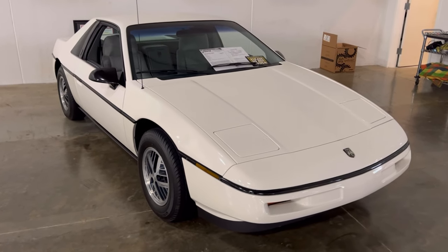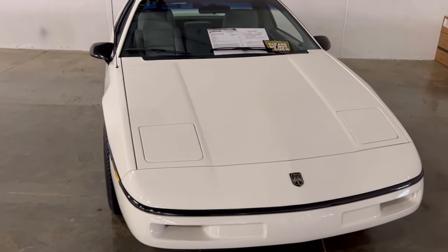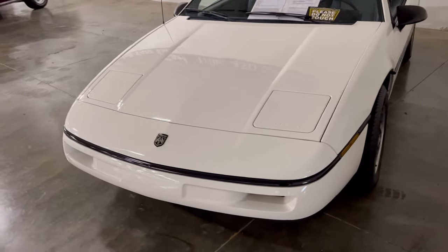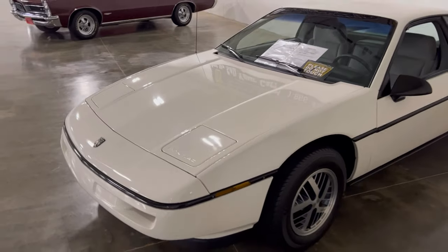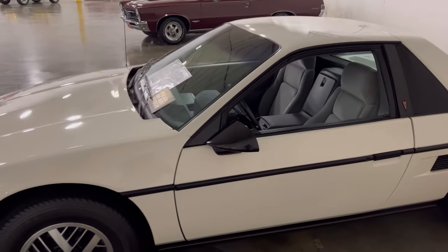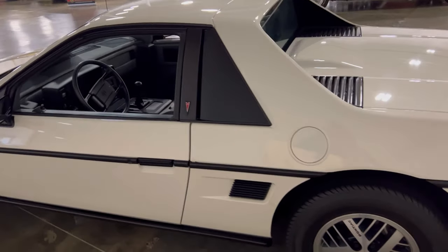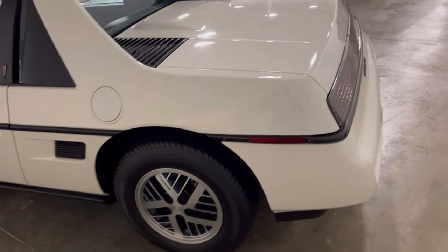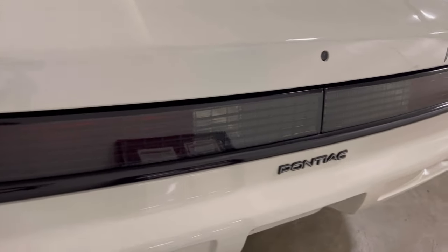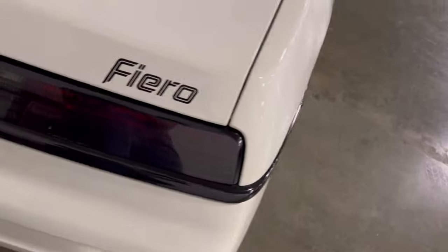Here we found an '88 Pontiac Fiero with a 2.5 liter engine and a five-speed manual, and this is a pretty clean car. It's white with what I believe is a tan interior — we're going to look in a second. Looking at the exterior to see how well kept this car has been and why it's garnering the price tag that it has. Looking at the back, I don't see much damage — or any damage at all.